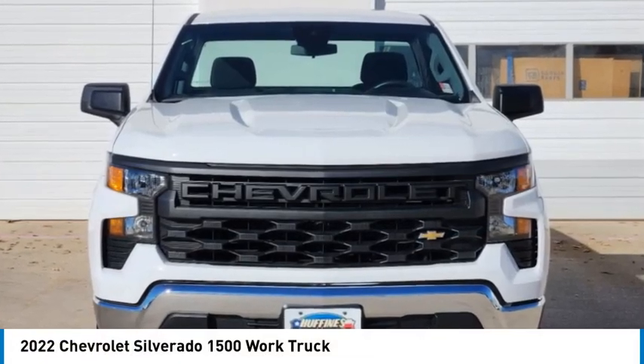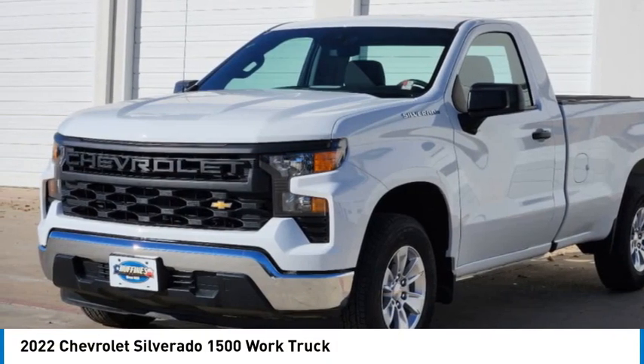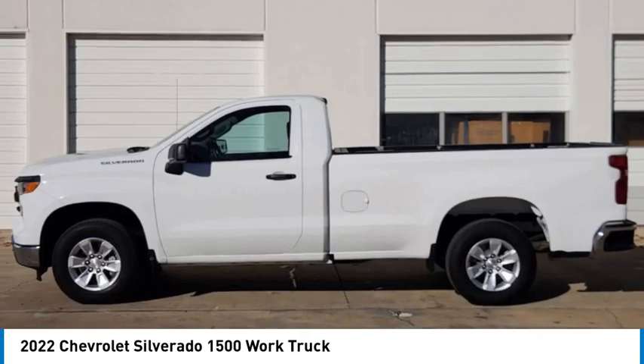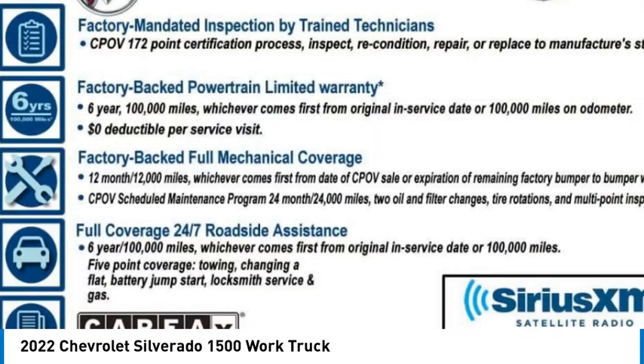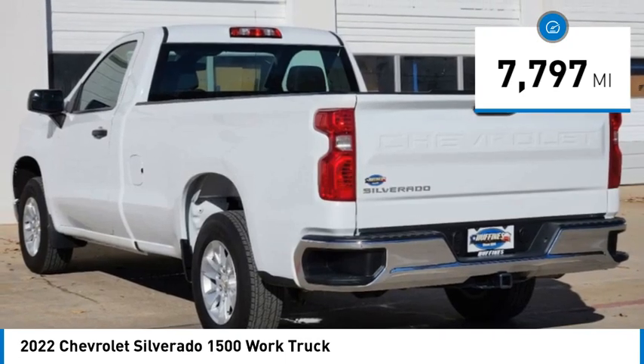We are pleased to show you the 2022 Silverado 1500. The Chevy Silverado 1500 has the lowest cost of ownership of any full-size pickup. This vehicle has less than 8,000 miles.